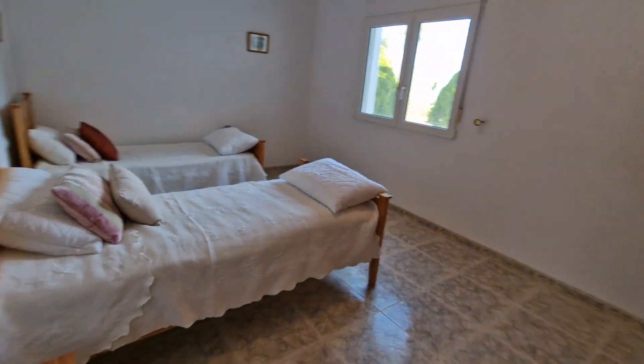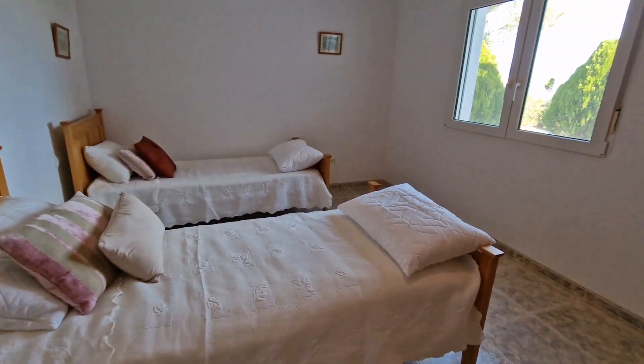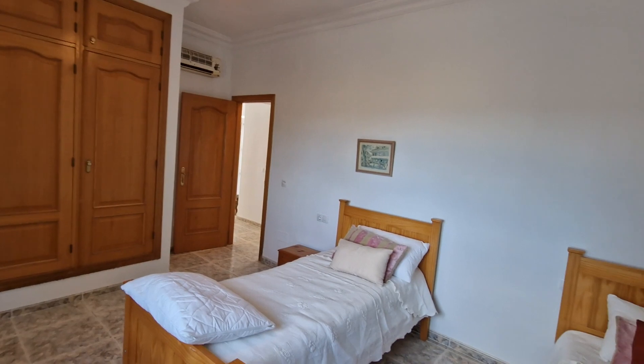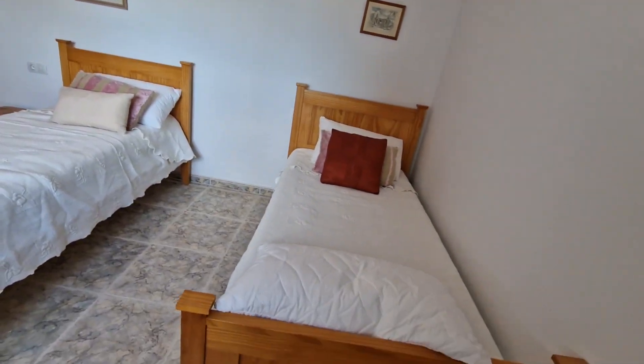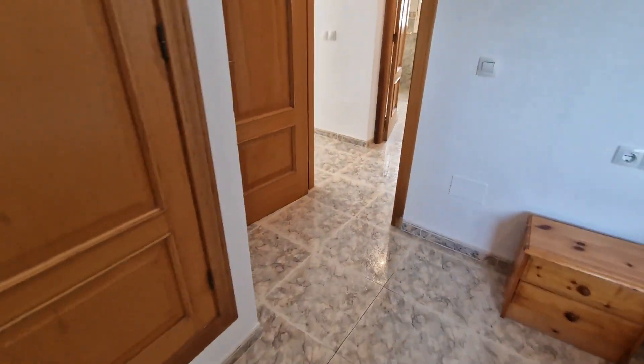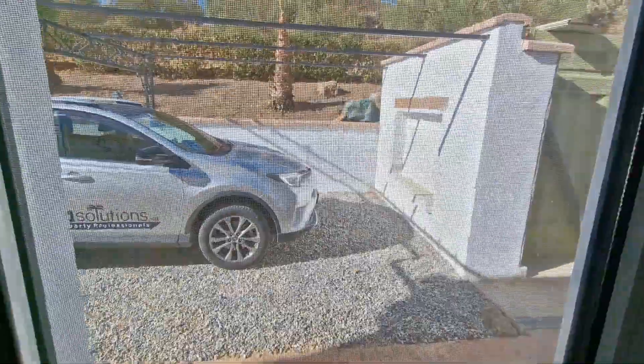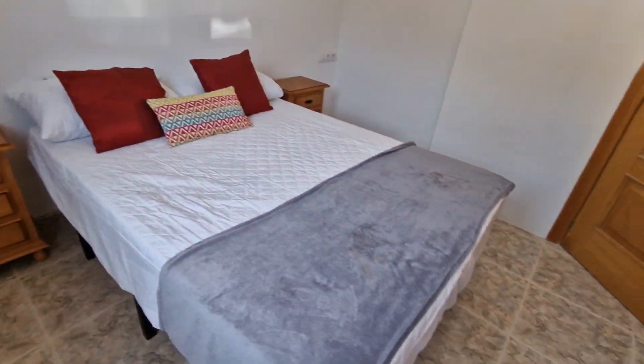Bedroom two is set up as a twin but is big enough for a double or king, with a nice view, fitted wardrobes, and air conditioning. Bedroom three is also a double. Bedroom four is at the back of the property and doesn't have great views — it's the only bedroom without them.